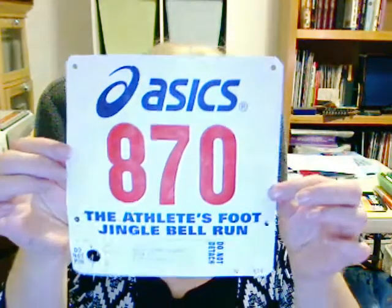Last night I went to the mall to pick up my registration packet. I got my number — number 870.